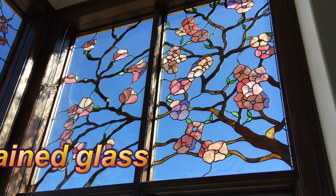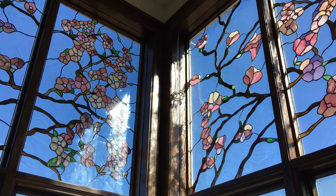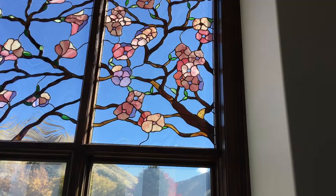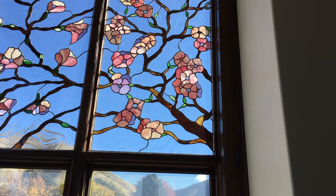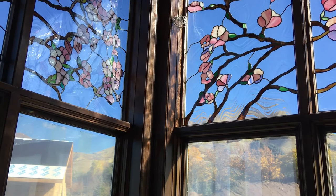These windows are cherry blossoms, and they are in the bathroom above the tub. Wouldn't it be fun to lounge in this bathtub looking up at these beautiful windows? It kind of looks like there is blue glass behind the blossoms, but actually it's clear glass and we are seeing the blue sky. It is really gorgeous.